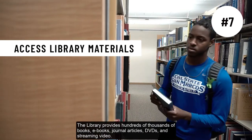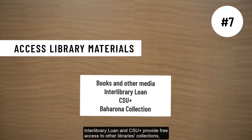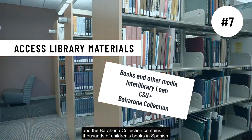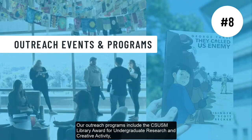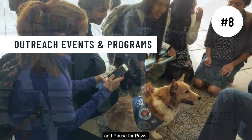Interlibrary Loan and CSU Plus provide free access to other libraries' collections. The Baraona collection contains thousands of children's books in Spanish. Our outreach programs include the CSUSM Library Award for Undergraduate Research and Creative Activity, Campus Common Read, Context Exhibit Series, and Pause for Pause.